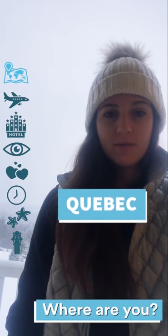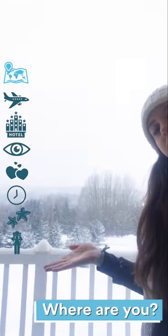Hey guys, Ashley Rossi here coming to you from Quebec with the trip report. I'm here in the southern region and it is beautifully snowing.